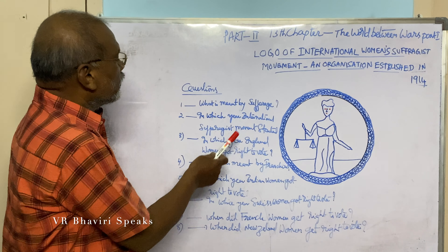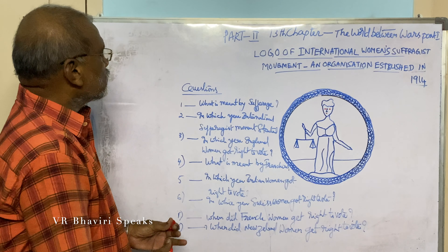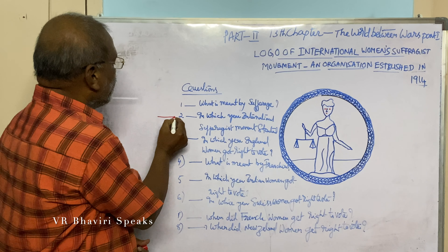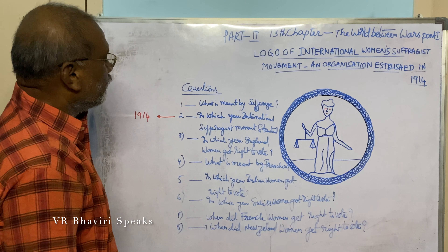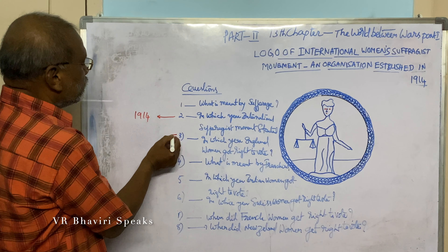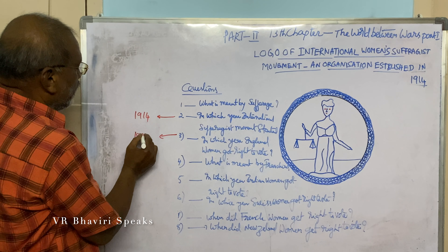In which year did the International Suffrage Movement start? In which year did England women get the right to vote? 1918.